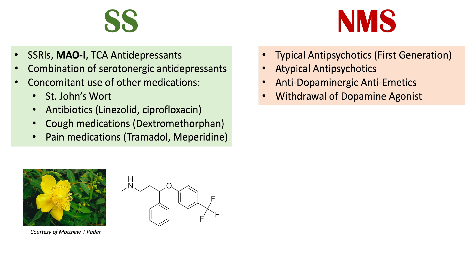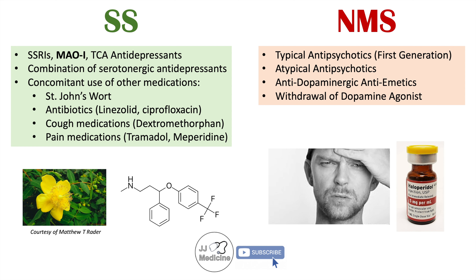In neuroleptic malignant syndrome, neuroleptics — which are antipsychotic medications — are involved. Typical antipsychotics, or first-generation antipsychotics like haloperidol, are going to be implicated. But we can also see certain atypical antipsychotics such as clozapine, risperidone, and quetiapine associated with neuroleptic malignant syndrome. Antidopaminergic antiemetics can also play a role, as can withdrawal of dopaminergic medications — particularly those used to treat Parkinson's disease like levodopa — if withdrawn rapidly. So there are a different set of medications that can lead to each of these conditions.